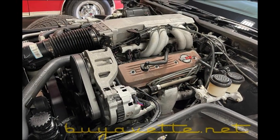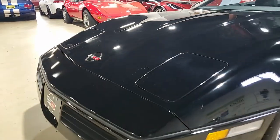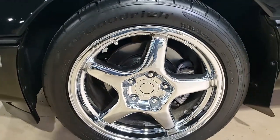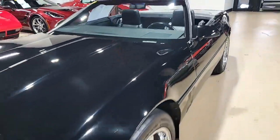This car features the Z52 performance handling package, radiator boost fan, heavy duty radiator, dual power seats, Delco Bilstein shock absorbers, illuminated drivers, vanity mirror, engine oil cooler, power windows, power locks, power steering, power brakes, tilt and tele, cruise control, and ABS.